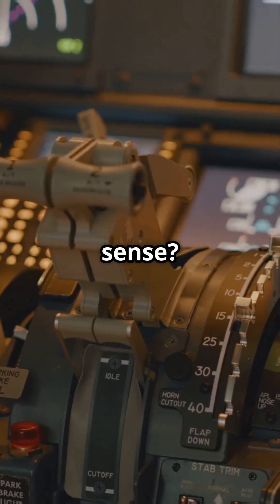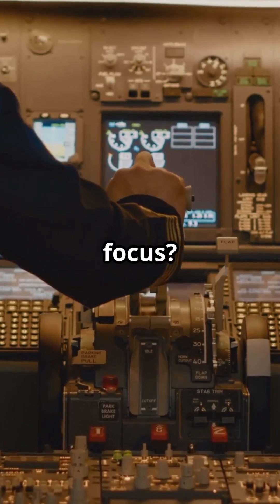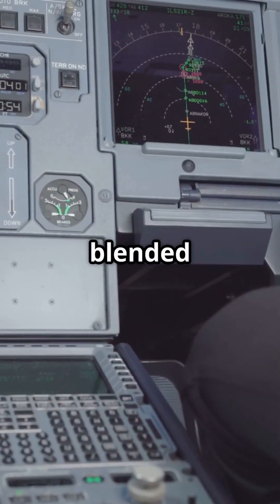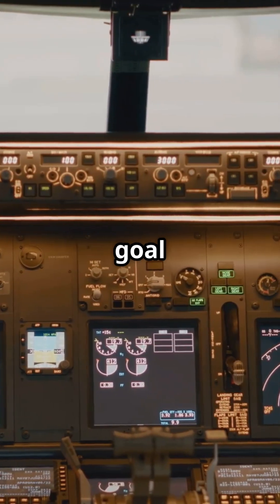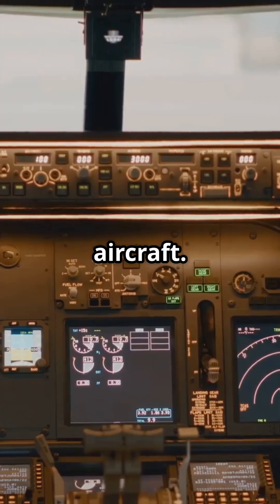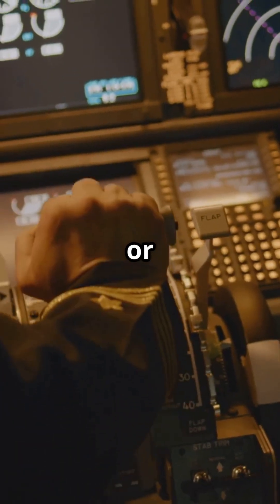So, which makes more sense? Airbus's clean, all-in-one display, or Boeing's separate, dedicated focus? Do you want traffic blended into your map, or kept right on your climb and descent gauge? Two philosophies, one goal: keep you clear of other aircraft. But whose display logic would you rather trust — Airbus or Boeing?